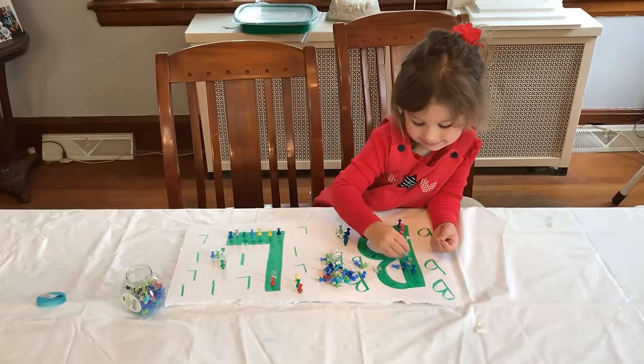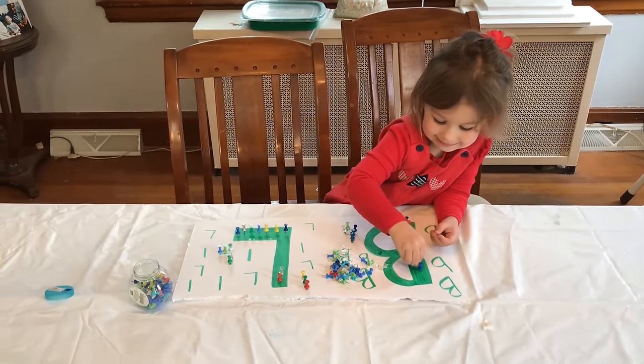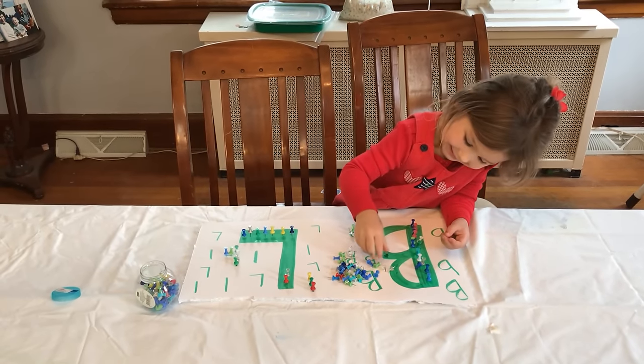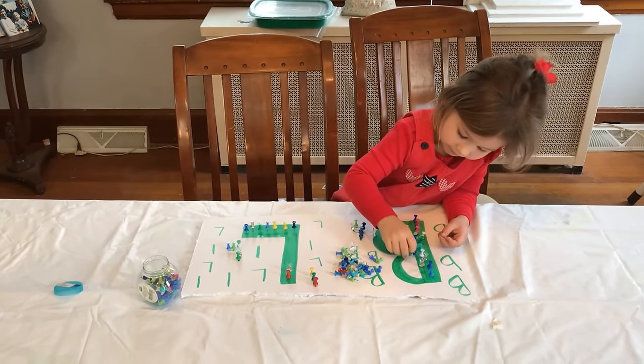Up next we have an activity using poster board and push pins. I wrote two letters that we've been working on, but you can do shapes, numbers, whatever you want, and she just lines push pins over top of the design that I made.